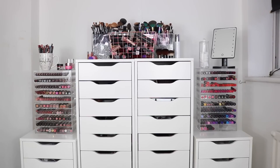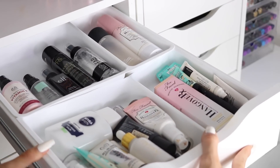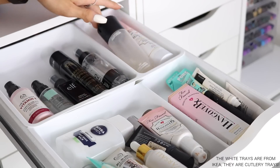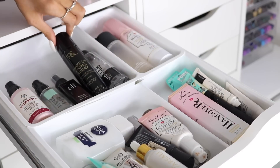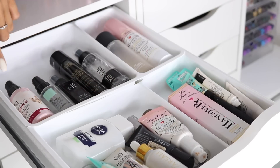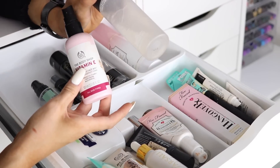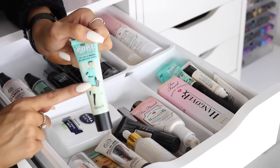For drawer number one I have all of my primers and setting sprays. The back is setting sprays and the front is primer. For setting sprays I have the Too Faced Hangover 3-in-1, MAC Prep and Prime, Nip & Fab Primer Water, a Primark one, the ELF Makeup Mist and Set, the Body Shop Makeup Setting Spray, and the Body Shop Vitamin E Facial Mist — which by the way is a really good dupe for Fix Plus.